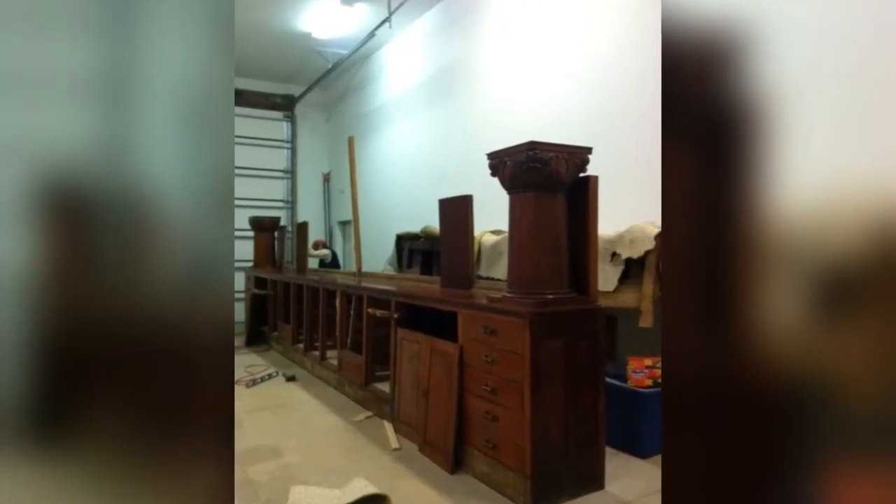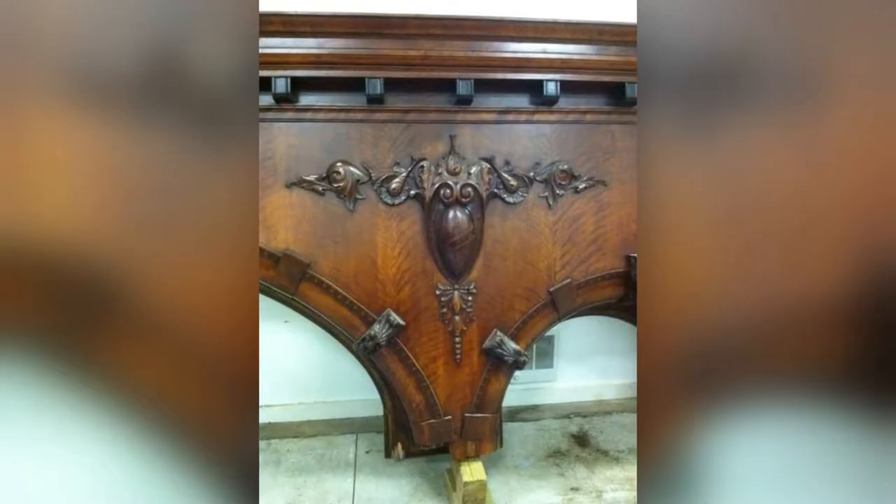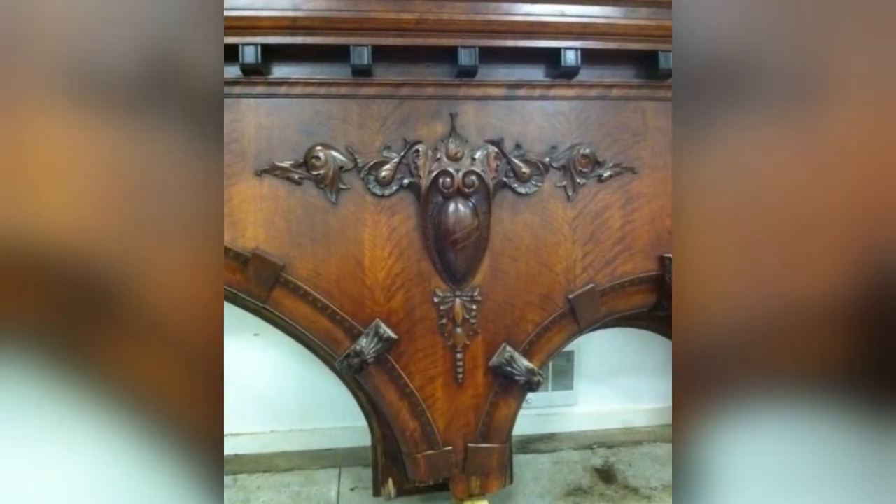Stained cedar plank lining was added inside the cabinets, along with a historic style vinyl for the flooring.